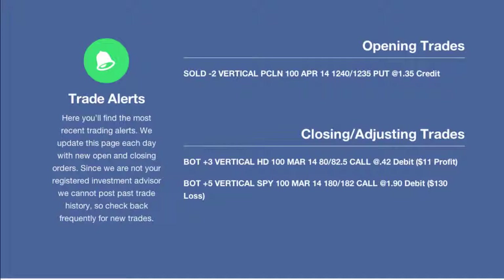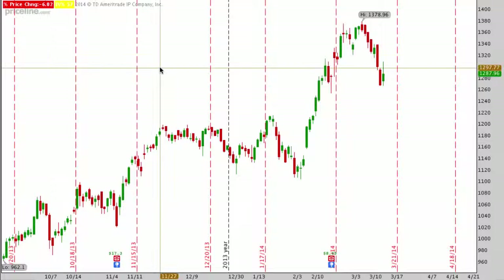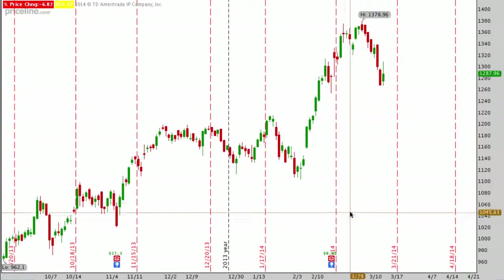Before we do that, I want to talk about Priceline. Today we had an opening trade in Priceline. Priceline had really good implied volatility and we sold a nice wide put spread in Priceline for April expiration. We sold the 1240/1235 credit put spread and took in a nice credit of $1.35. We sold two of those today — a nice big credit. Let's go to the chart of Priceline so you can see exactly where we were as far as implied volatility and movement of the stock.